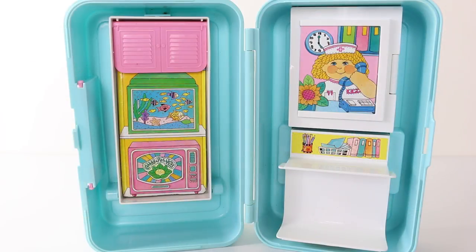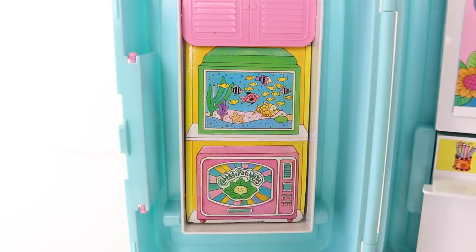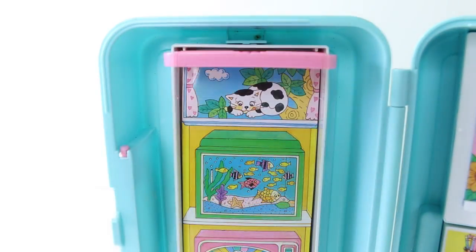This is a 2-in-1 set, and we'll start off by taking a look at the doctor's waiting room. On the left hand side we have a little shelf, and on there we have a TV done in pink and it's playing the Cabbage Patch movie. Above that we have a fish tank, and above the fish tank we have these pink shutters, and these also flip up to reveal a window and a cat stuck up in a tree.